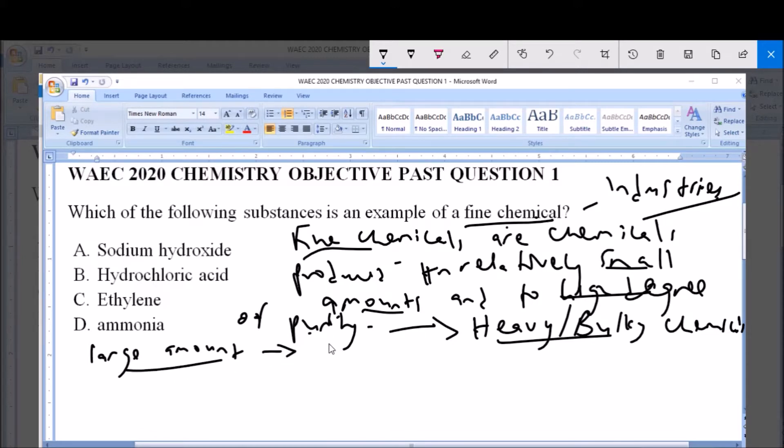Now heavy or bulky chemicals are also used for the production of other materials — they are used in other processes to produce other materials.